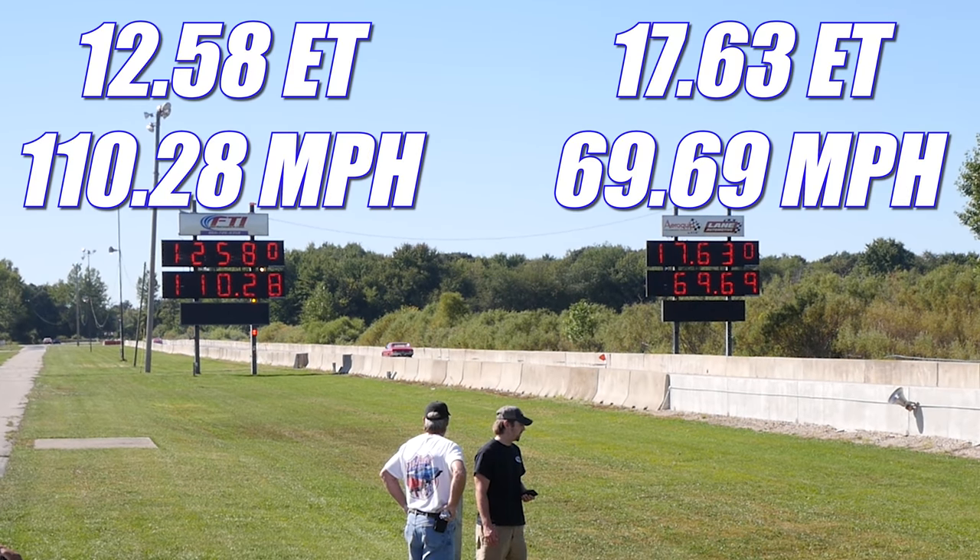In the second round, the Nova had a case of Muncie-itis and missed the 1-2 shift — a plague that is unfortunately somewhat common with the Muncie shifter — so the Cuda takes home the win, running 12.58 seconds at 110.28 miles per hour. The Nova ran a time that we just won't talk about. With this best-of-3 tied 1-all, let's check out that final round.